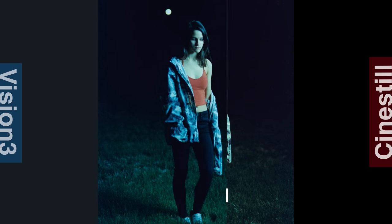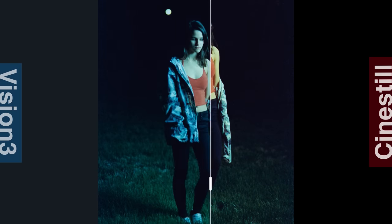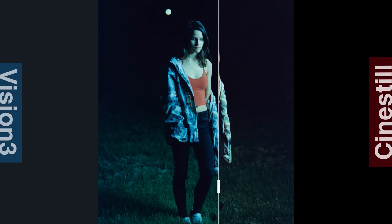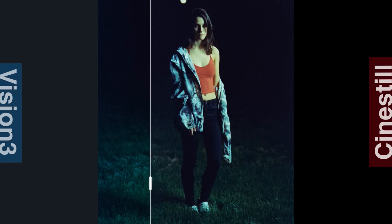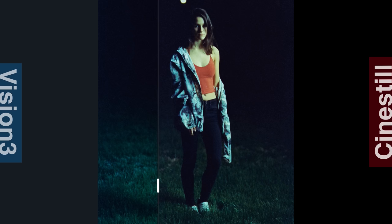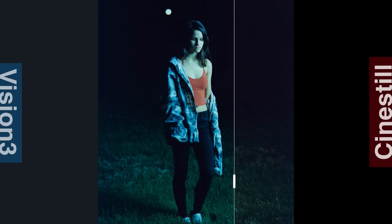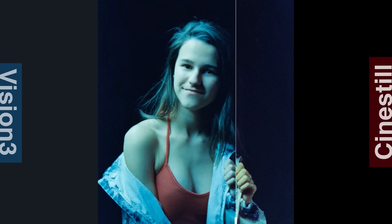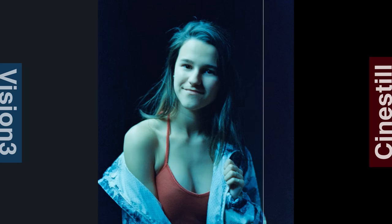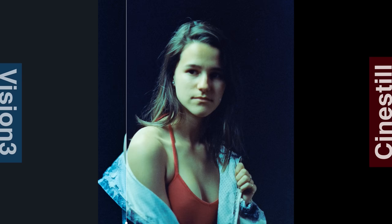So this is my friend Savannah, who offered to help me compare these two films. Again, left is Vision 3, right is Cinestill, and this was fluorescent lighting. Cinestill is picking up that green light that you tend to get from fluorescent light better. And because it's picking up more warmer tones, you're also getting that red in the clothing as well. Here is another shot in fluorescent lighting — Vision 3 is still pretty blue, but Cinestill actually looks really good. It's capturing all that green light and I love the tones in this — it looks very cinematic, which you'd expect from Cinestill.